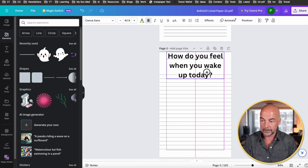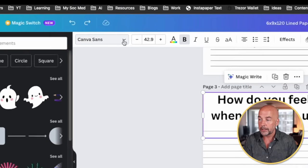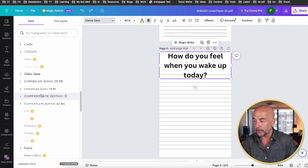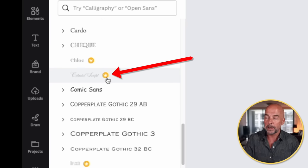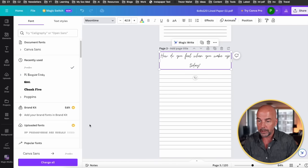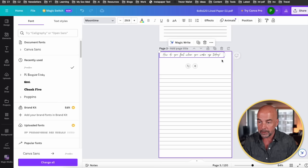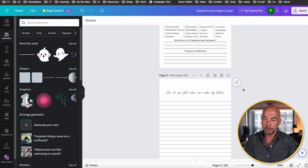Now drag that to the top. The first thing I want to do is change the font — click on the font box at the top, and on the left-hand side we've got a choice of all these different fonts. If you're in the free account, you can choose any of these fonts except for those with a gold crown next to them, which are for paid pro accounts. So we go ahead and choose one of the free fonts, reduce the size, increase the width of the box slightly, and move it into position. So that will be our first prompt.